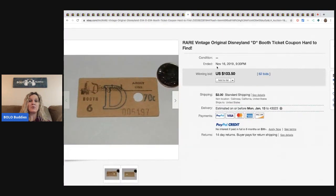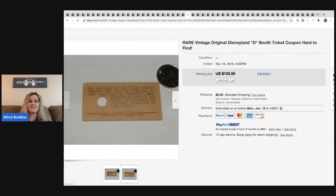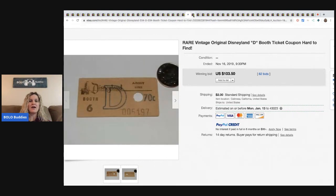This one's really cool — it's a vintage Disneyland booth ticket. Sold for $103.50. There are people that collect Disney stuff like crazy. I actually have a Disney bolo category video on my YouTube channel if you want to check that out.